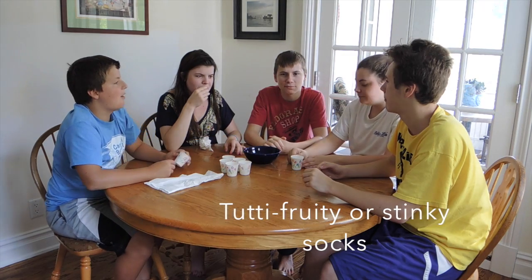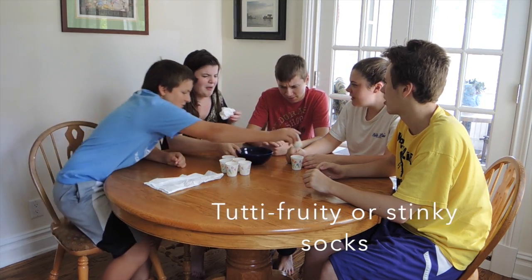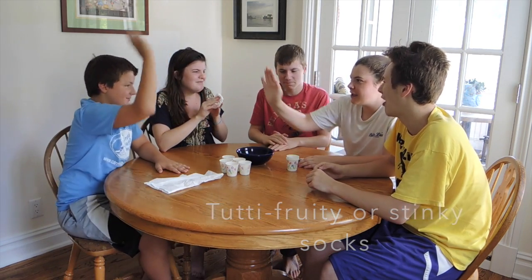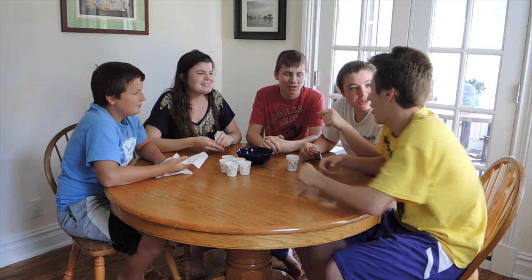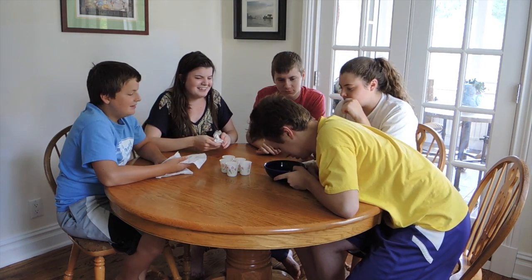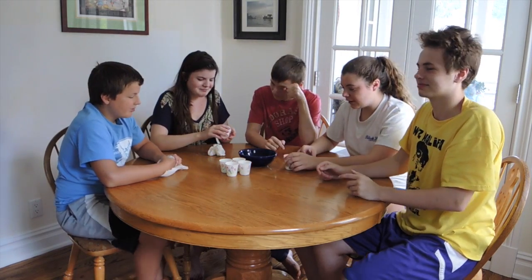Tootie Fruity! And that's the other one — stinky socks. Oh my god. I got Tootie Fruity. Lisa! Ew. I don't know what it is. They smell. I'm getting all the good ones.